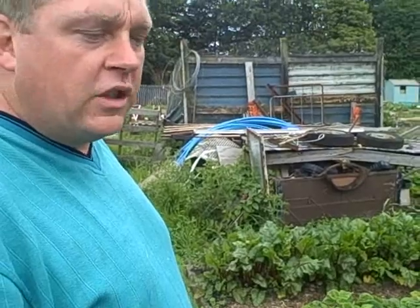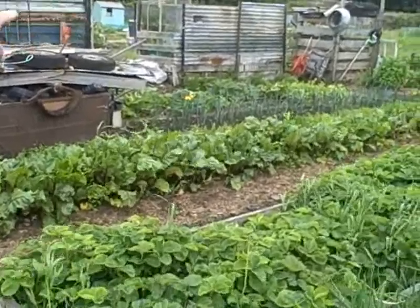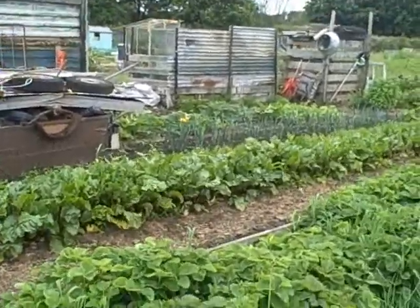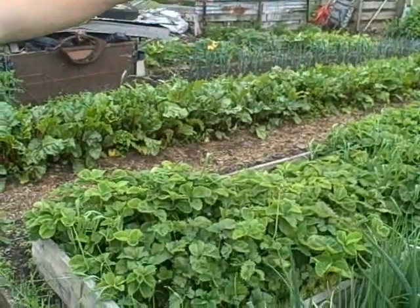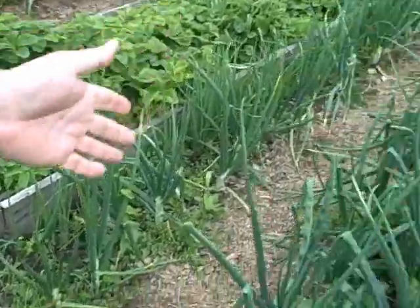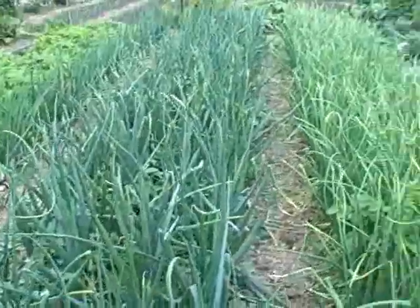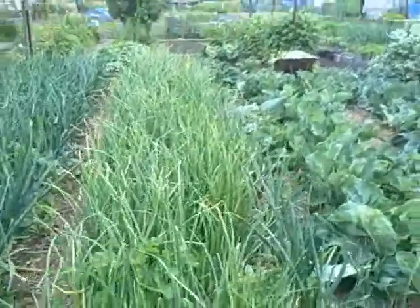So Jim, whose allotment is this section? This is Larry's area. Can you tell me what he's growing here? He's got potatoes growing at the far end, then as you come further down he's got a bed of leeks, a bed of beetroot, strawberries, onions — red onions, white onions, shallots. As you go a bit further down he's got rows of brassicas and certain cabbages.